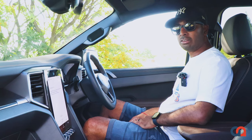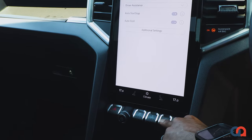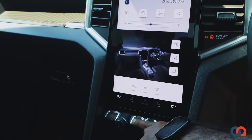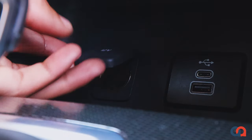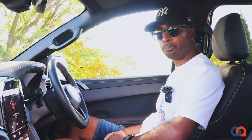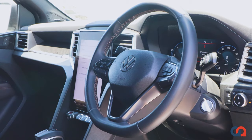Stepping into the driver's seat of the Amarok, you'll notice the 12-inch vertical infotainment system. It has Bluetooth and an eight-speaker Harman Kardon system which sounds absolutely fantastic. You get one Type-C and one Type-A port in the front, a 12-volt charging point, wireless charging, navigation, Apple CarPlay, and Android Auto. You also get a digital instrument cluster with a lovely leather-wrapped multi-function steering wheel.